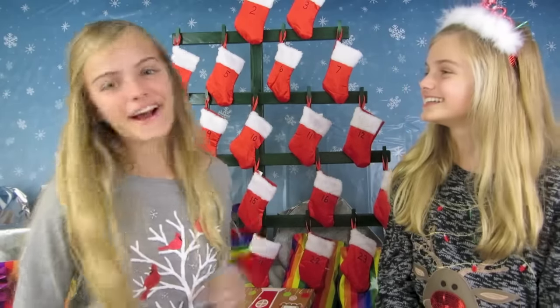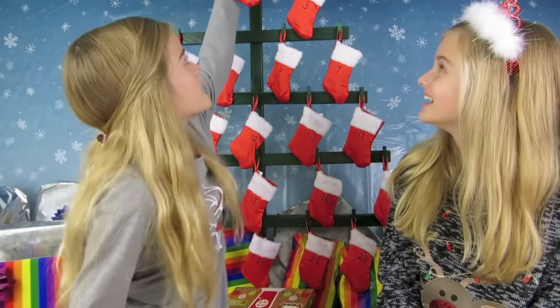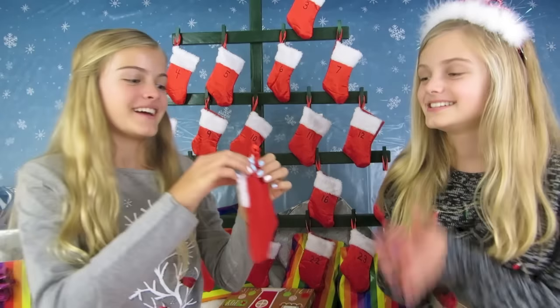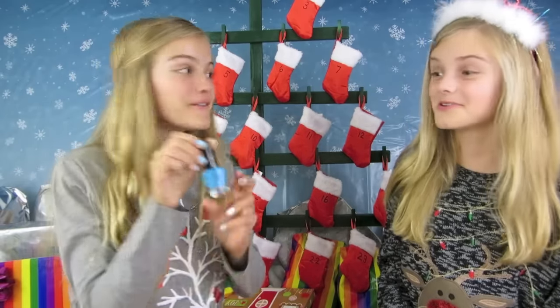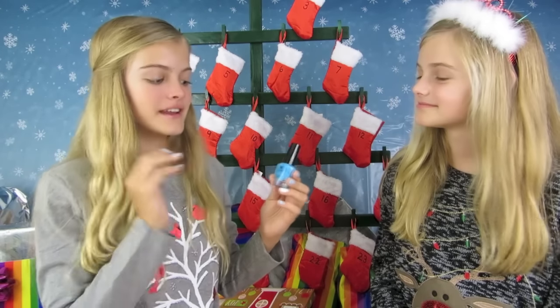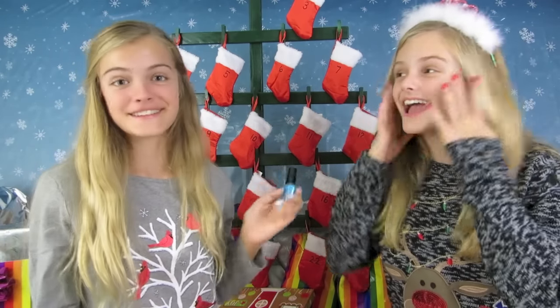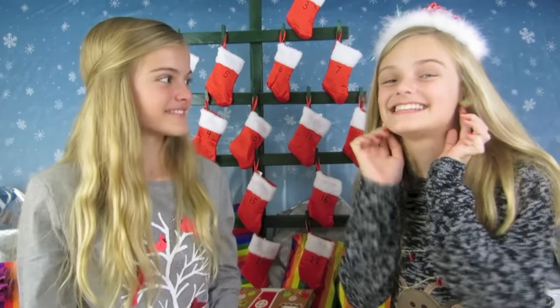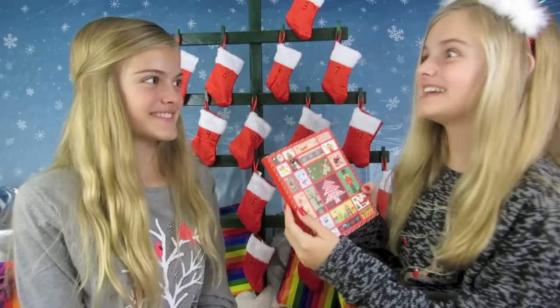Let's see what color nail polish we get today — blue, my favorite color! I'm going to paint my nails this color, it's really pretty. I did paint my nails red from yesterday and I'm wearing the earrings. They're so cute!